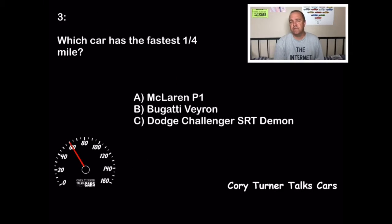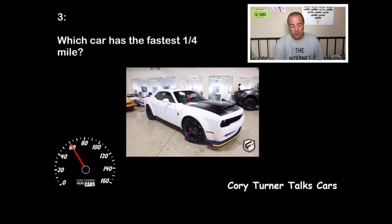Which car has the fastest quarter mile? Is it A, the McLaren P1; B, the Bugatti Veyron; or C, the Dodge Challenger SRT Demon? If you've been watching the show lately, you'll know the answer is the Dodge Demon. This thing turned a quarter mile in 9.65 seconds — the Bugatti did it in 9.7, so it wasn't much faster, but it was faster. That gave the fastest quarter mile to the Dodge Demon. 10 points if you got that right.